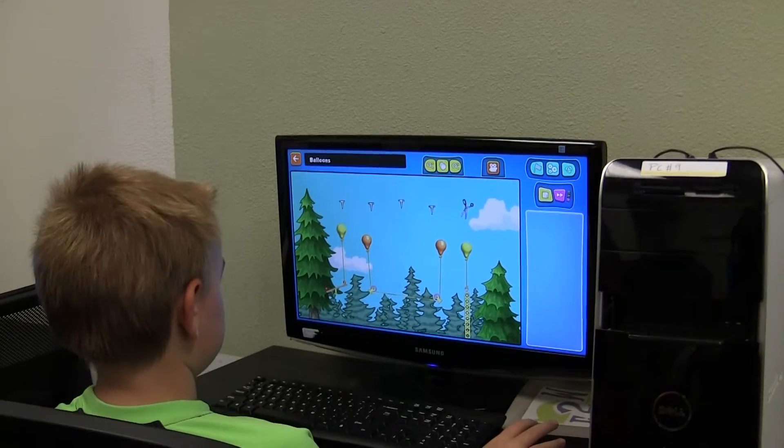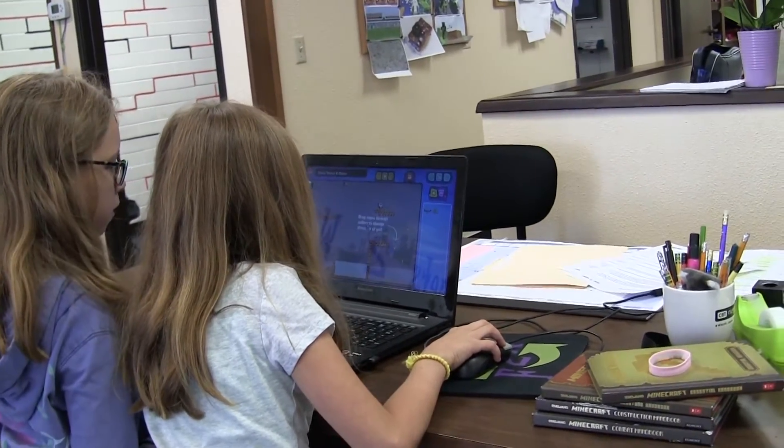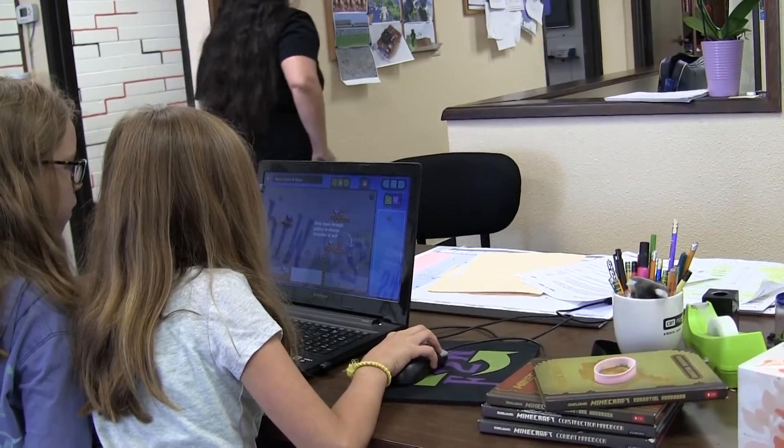Contraption Maker is currently being used at 300 schools and they're using it for all sorts of stuff. We knew that it would be used for science-based projects and it would be used to teach systems and engineering, but people are even using it to teach language arts. They have one kid make a machine and another one write about it and then they have to reproduce it.